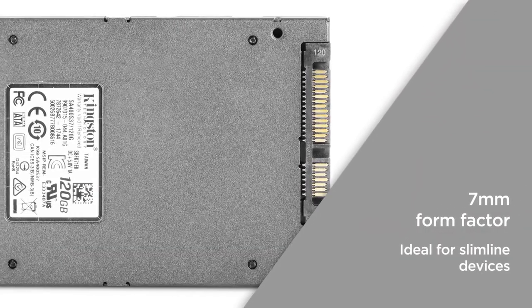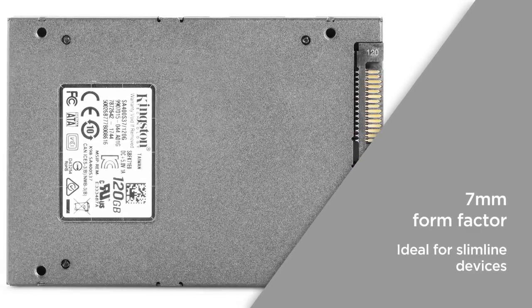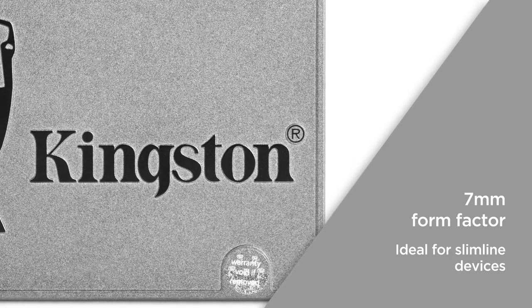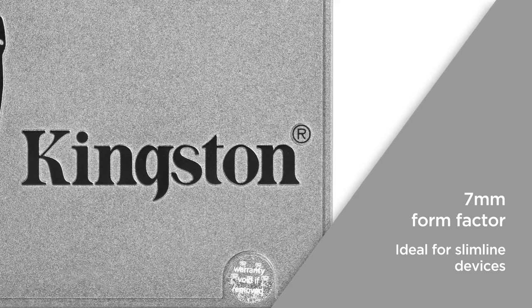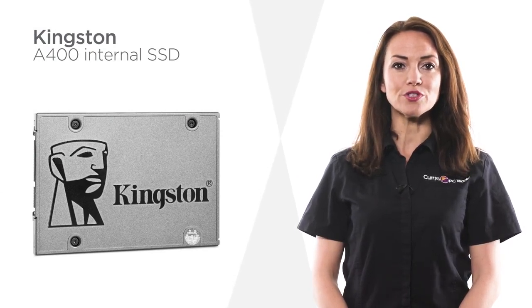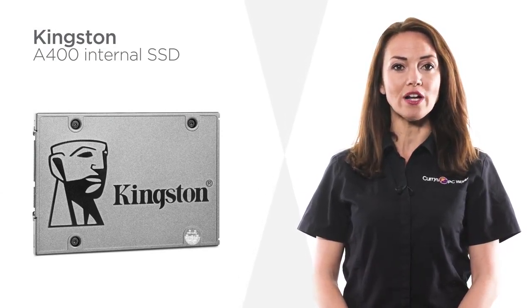The seven millimetre form factor is capable of fitting in a wide range of systems. This makes it ideal for slimline devices such as notebooks with limited available space. Give your PC or laptop a boost with this internal solid state drive from Kingston.